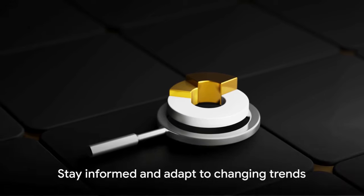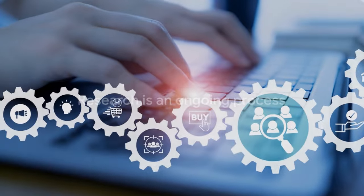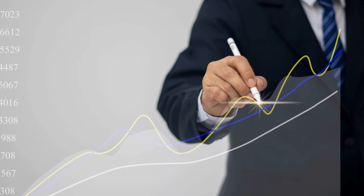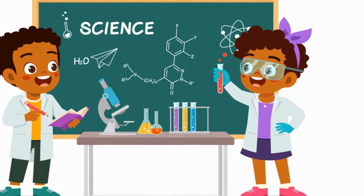And remember, it's an ongoing process. Trends change, customer preferences evolve, and new products enter the market all the time. So keep your finger on the pulse and stay adaptable. With the right products, you're already halfway to success — so put on your research hats and let's get cracking.